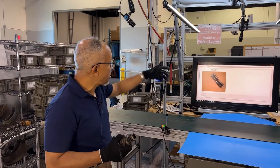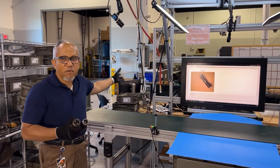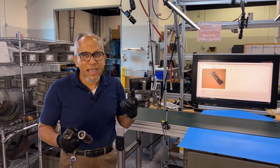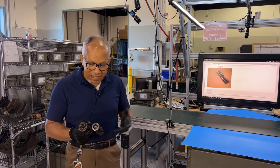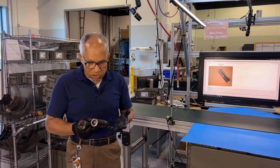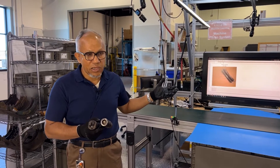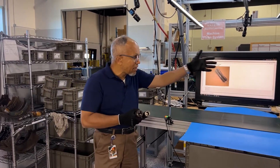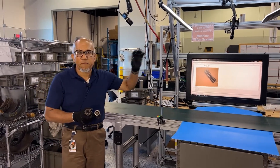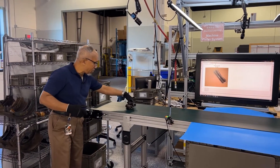This image goes to a computer where we have a model called a neural network — a model that mimics the human brain — that will detect what that part is and what model that part belongs to, and give that information to the user. Then the part will go to the end of the conveyor, and there again, an automated robot will put it in the appropriate bin.